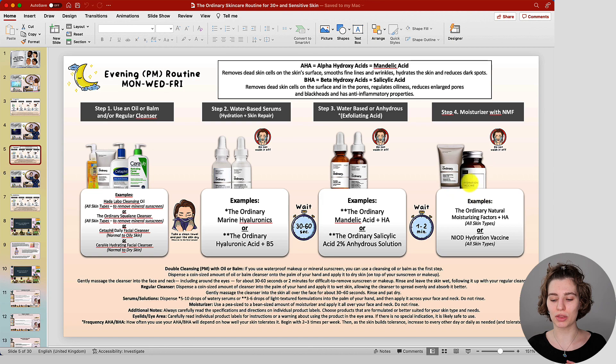After the cleansing step, focus on hydration, then apply your exfoliant, and if you feel the need, follow with a moisturizer. I recommend a moisturizer containing natural moisturizing factors — for example, The Ordinary or Niod hydration vaccine — which are lightweight and help repair the skin. Below the routine boxes you'll find a description of what AHA mandelic acid and BHA salicylic acid can do for you, as well as a frequency guide. This routine would be used on Monday, Wednesday, and/or Friday, with a guide for slowly getting your skin used to the exfoliant.